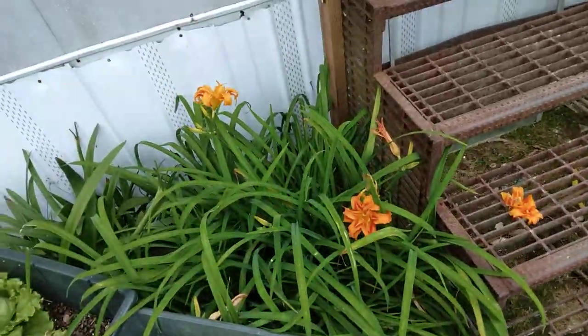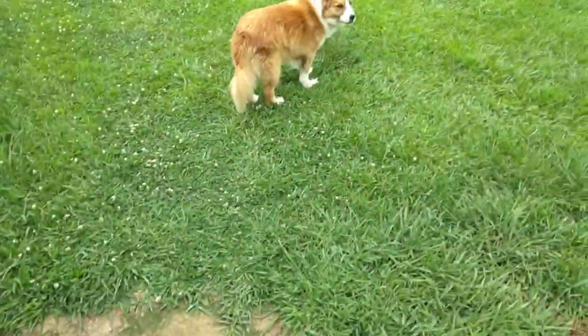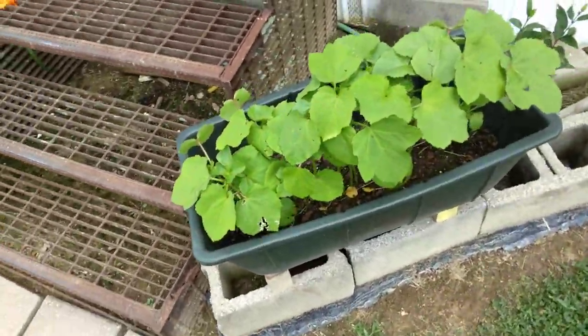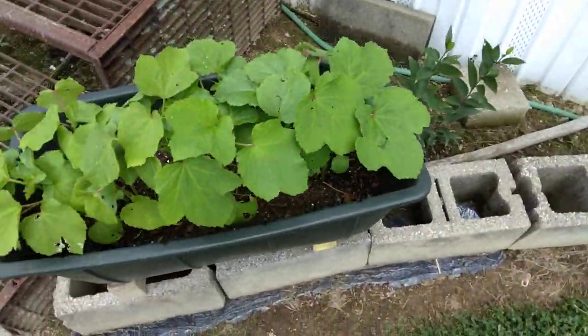My day lilies are blooming. There's a rock star. Over here is my okra, coming along all wild.